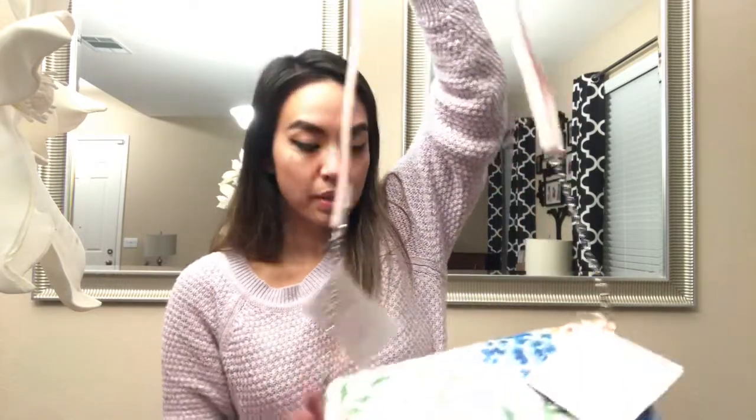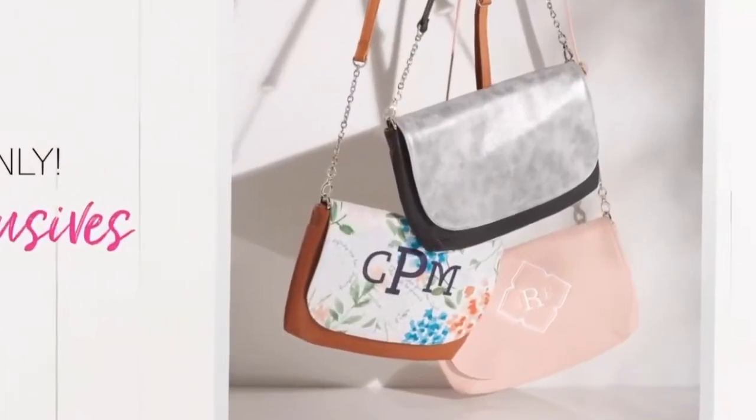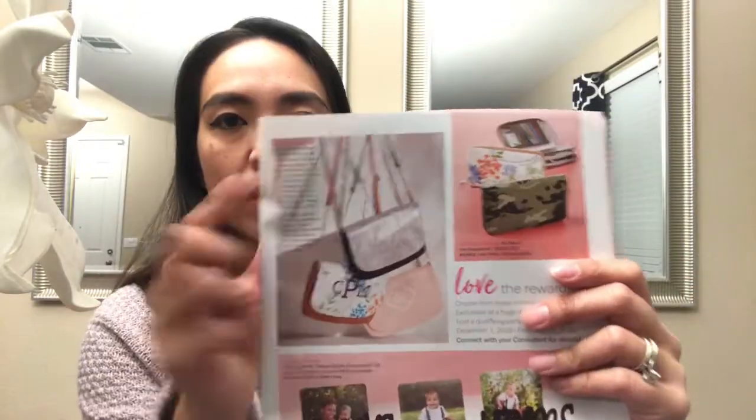I'm loving this! It comes in various colors. It will be available December 1st only if you are hosting a party or a pop-up shop. It comes in three colors: blush, navy blue, and caramel brown. It also comes in those three different straps, and the flaps are interchangeable, so you can get any flap. These are the three newest flaps for December 1st, and of course it's coming in camo — who doesn't love camo?